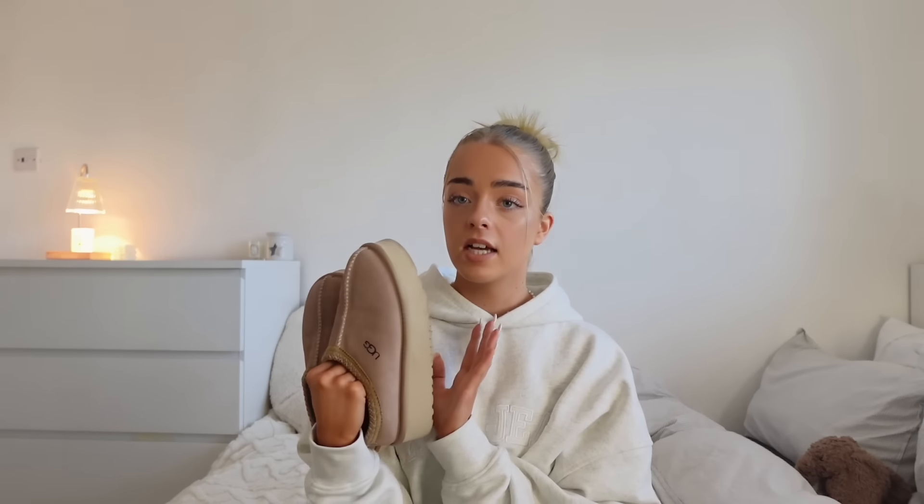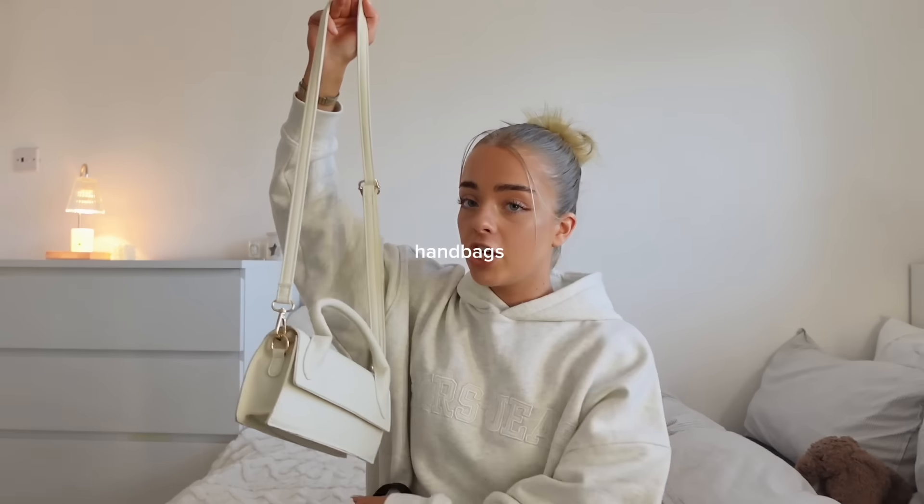I'm obsessed with these Adidas Campus Zeros at the moment — these are my current everyday shoes. And last of all for shoes: Uggs. Every single year they come into fashion. Just get a pair and they'll last you 10 years. For two or three years I kept saying I want Uggs — I finally got some. These ones are actually fake, about £20. I also have slipper Uggs for the house. Uggs in the house, Uggs out the house — they'll always be in fashion.